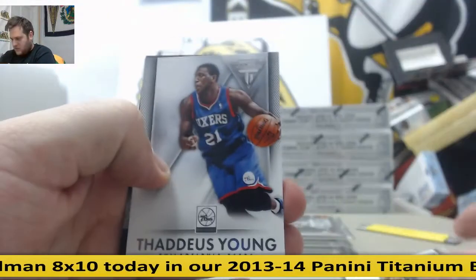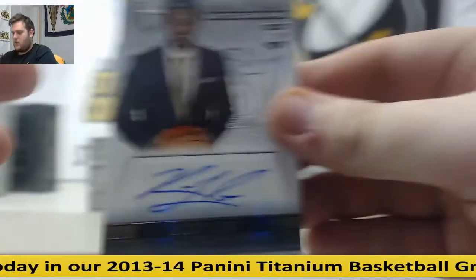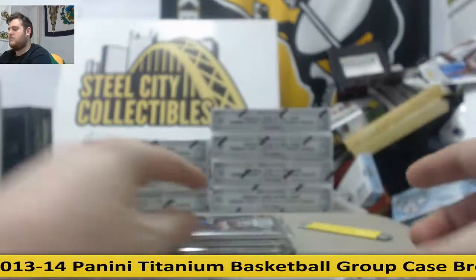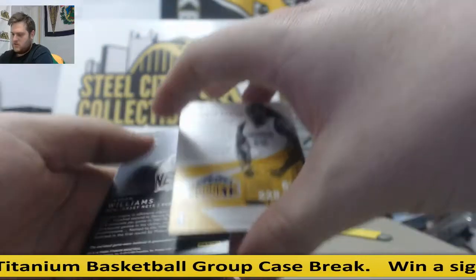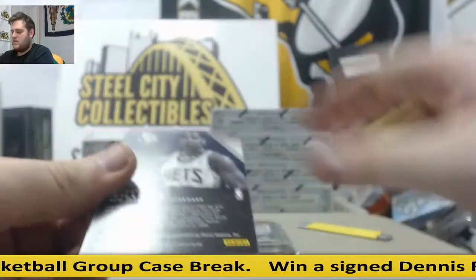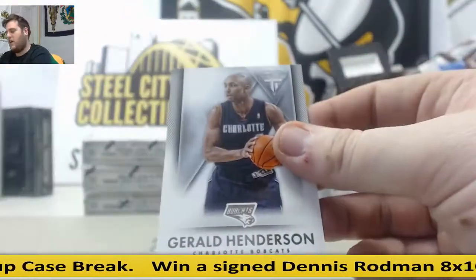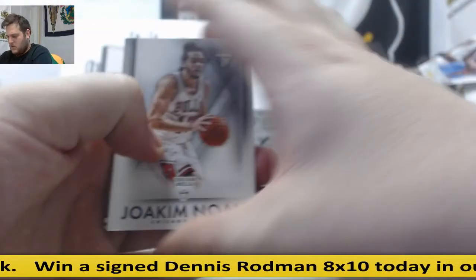Tyreek Evans. Thad Young. For the Mavs: Ricky Leto, Rookie Otto. Ricky Leto. Dirk for the Mavs. Steve Nash. Kenneth Farid, 73-99. For the Nets: Jersey South Carolina 299. Jason Williams. Gerald Henderson.